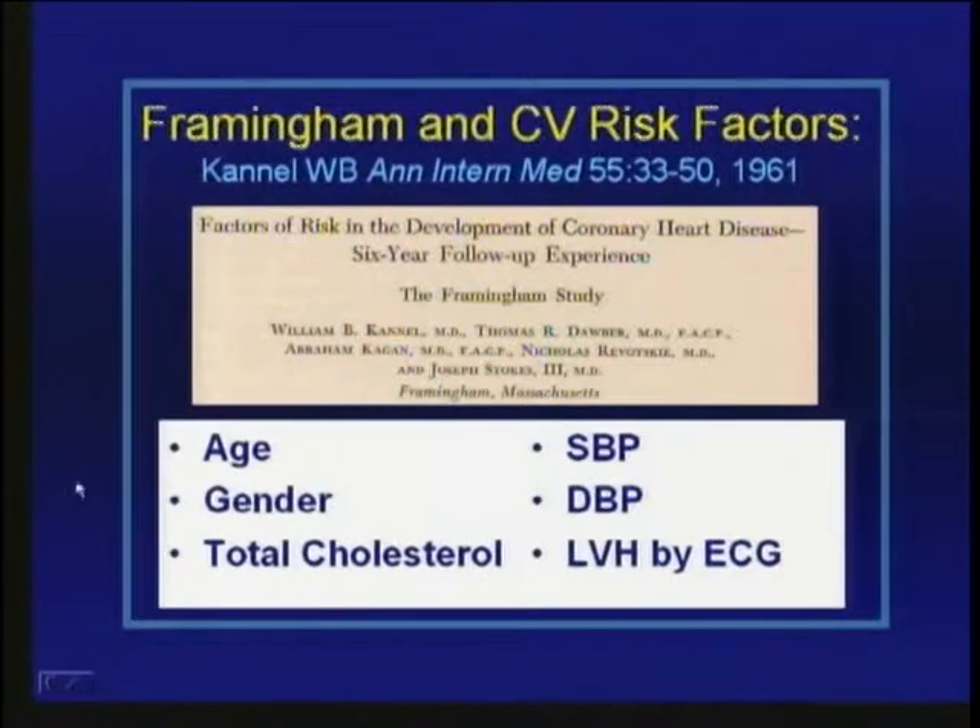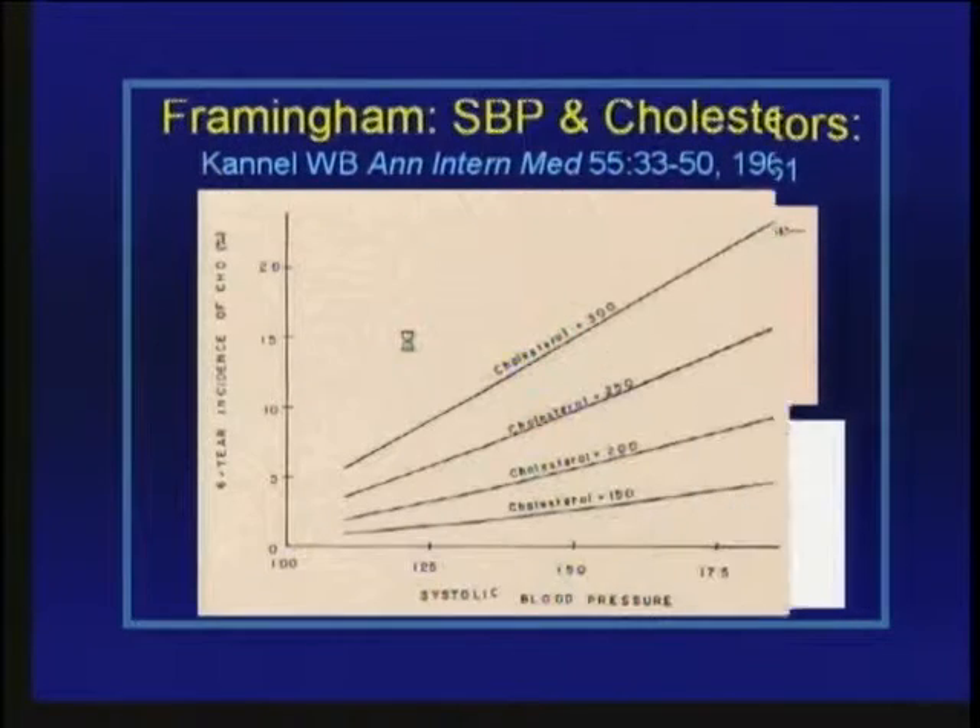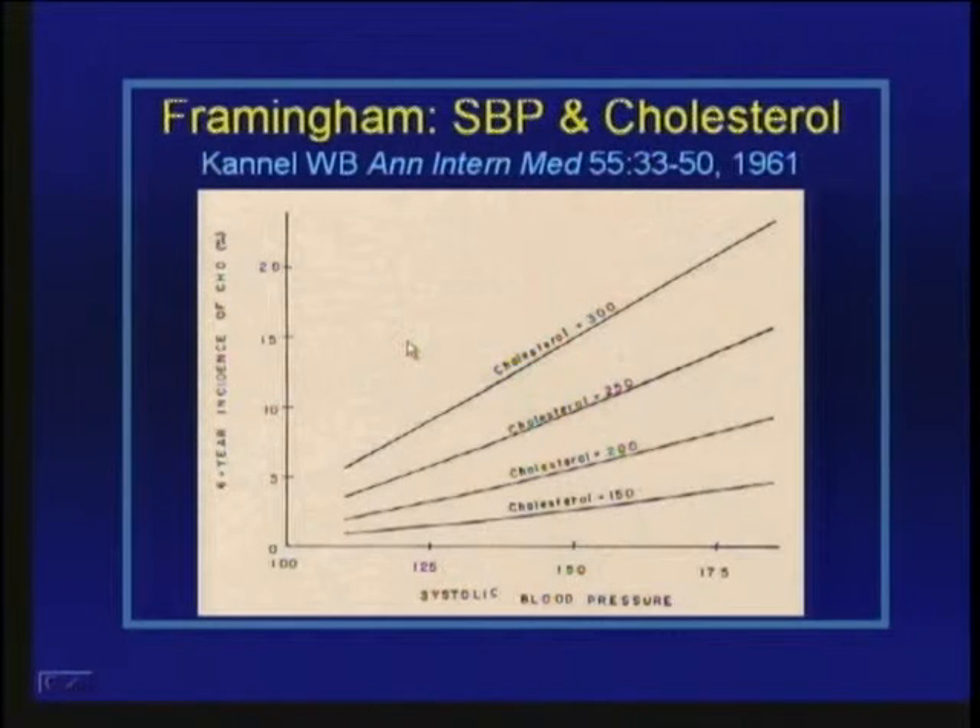The major risk factors identified include age, gender, total cholesterol, systolic and diastolic blood pressure, and evidence of left ventricular hypertrophy by ECG. Most of these have been included in the Framingham risk scoring done today, though LVH by ECG isn't part of the standard scoring currently. One important thing demonstrated was an additive relationship between risk factors for predicting coronary disease.